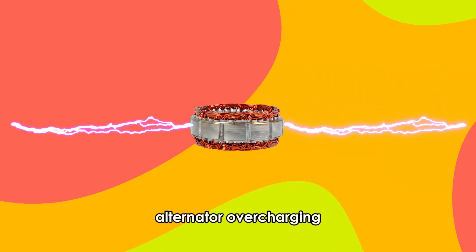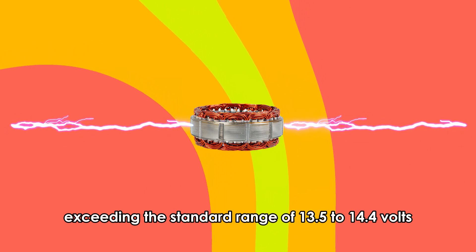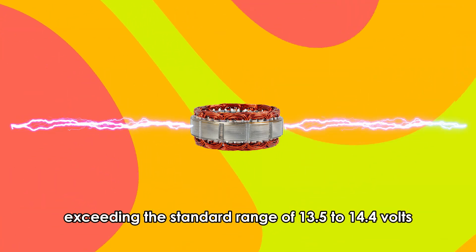Alternator overcharging occurs when the alternator produces higher voltage exceeding the standard range of 13.5 to 14.4 volts.